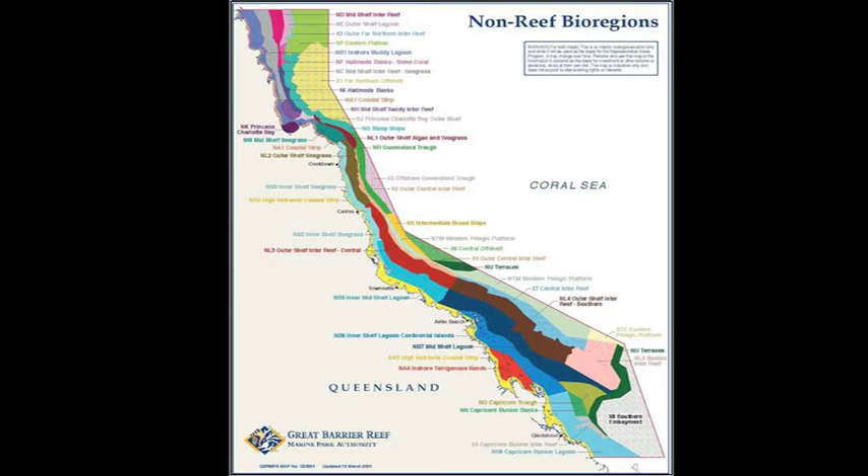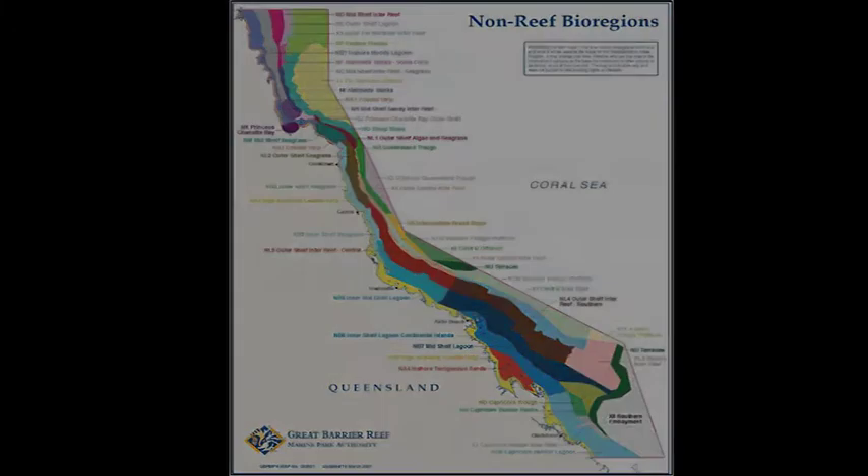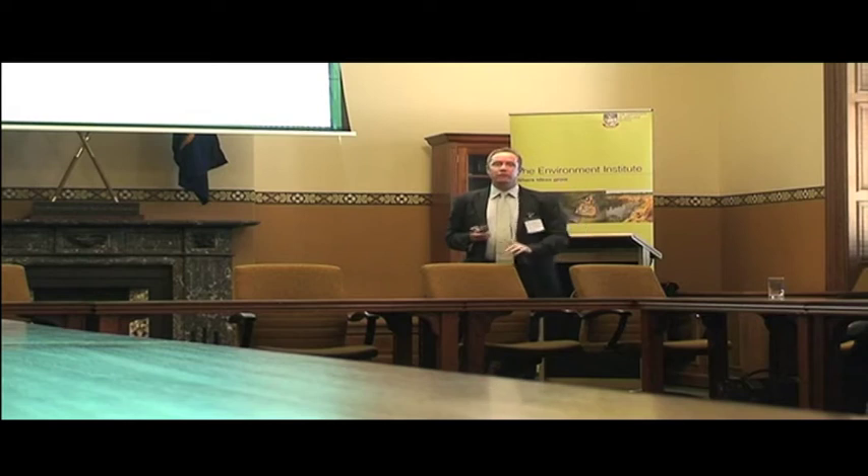They used software that we produced called Marxan to do that. Most of the world now sees that as the pinnacle of conservation planning at global scale. Many countries — from the United Kingdom to South Africa to Brazil to the United States and Canada — are adopting this model as they start to plan marine reserve systems, and they're using the software my group developed here, about a kilometre away at the University of Adelaide.